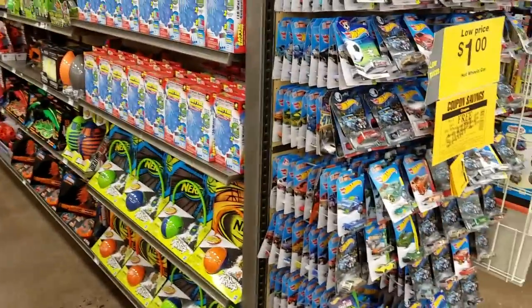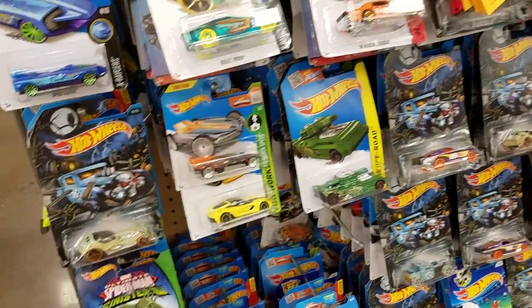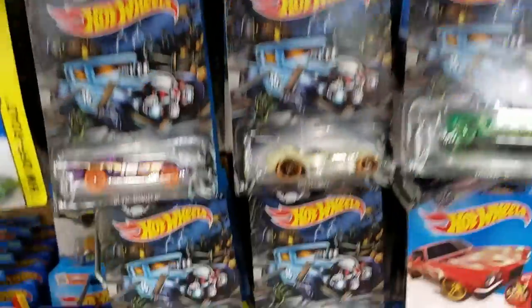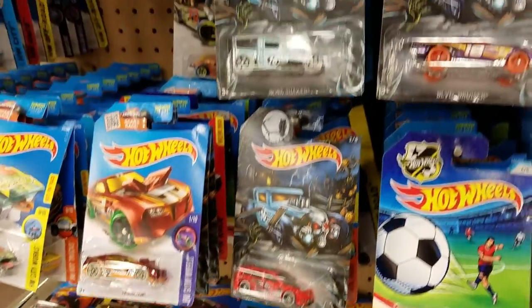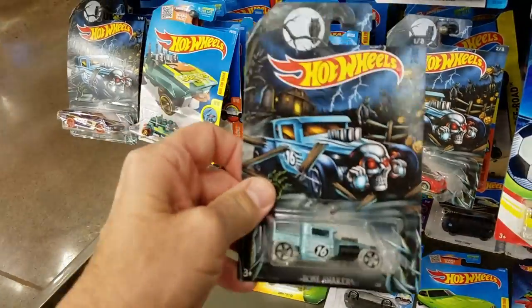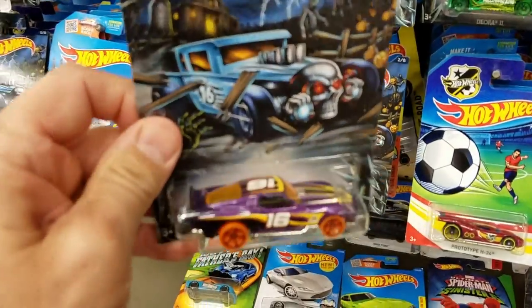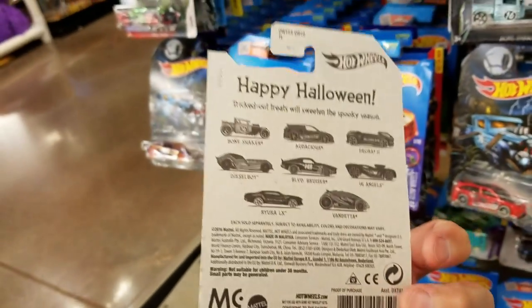Here's the regular rack they have - it has the Hot Wheels Halloween on there right now. I guess that's new for this year. I don't keep up with this stuff online so I don't know all the details, and that's why I miss the treasure hunts. People always point them out to me later. I didn't see anything in the big rack that looked like a treasure hunt. Usually I look for something that I only see one or two of, and figure that might possibly be a treasure hunt.